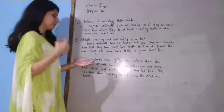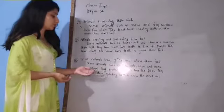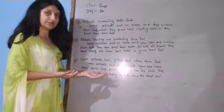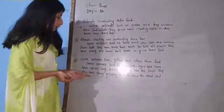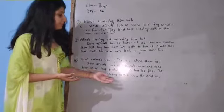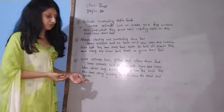Some animals tear, grind and chew their food. Some animals such as dogs, cats, tigers and lions have special long as well as pointed teeth to tear the flesh. They also have strong grinding teeth to chew the meat and bones. They can grind the bones into small pieces.